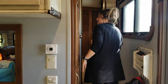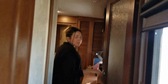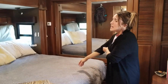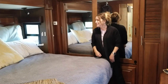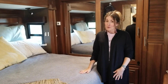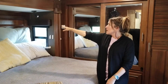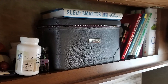Coming into the master bedroom — this is also a slide, the fifth and final one — it pops out to give nice walking space around three sides of the bed, though one side gets a little tight. This is a king-size bed with cabinet and storage space above it where we keep nightstand items, books, and oils we use at night. There are little reading lights on each side that swivel around, which is really handy.